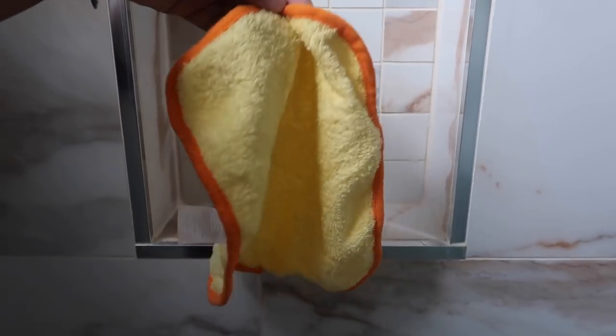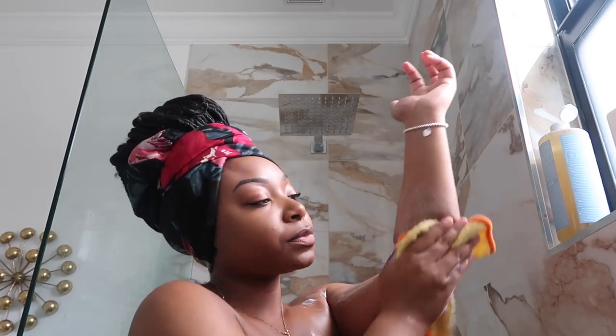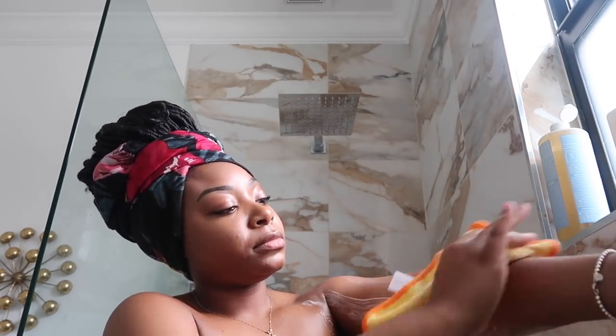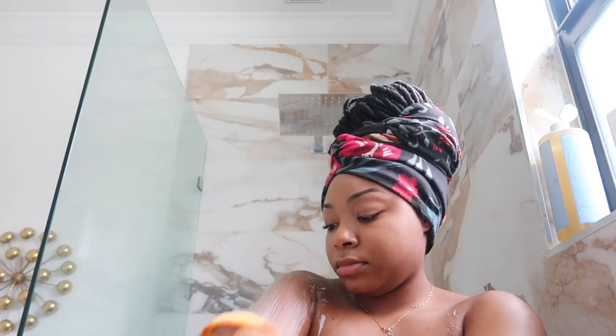I'm using this washcloth in this routine — nothing too crazy to wash my body. I really wanted to keep it simple. I'm using the Dr. Bronner's baby unscented Castile Soap all over. This is my base clean. I always do a double cleanse on my body. Usually I'd use a bar soap, but today I decided to switch it up and I do not regret it.